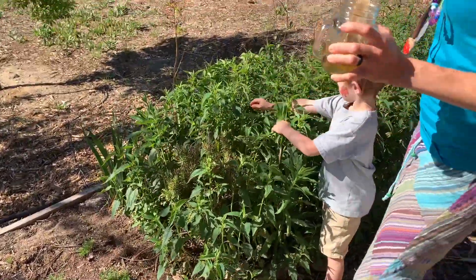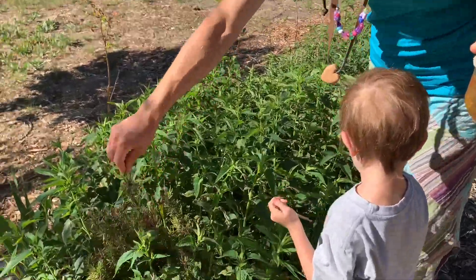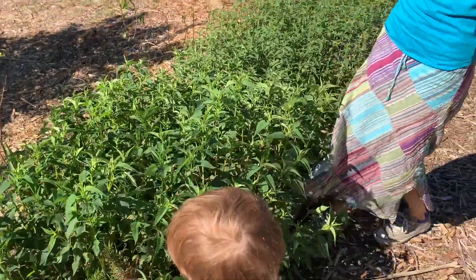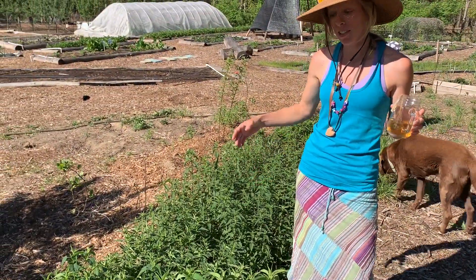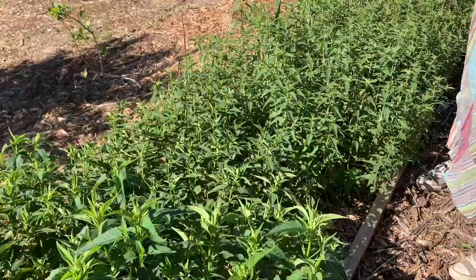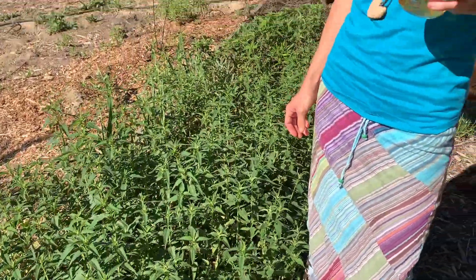This is all bee balm — it was hit by the frost — and there's one rosemary kind of hanging on for dear life inside here. We started this bee balm from seeds several years ago. It takes a while, but have patience with your wildflowers; they'll come around in a couple of years.